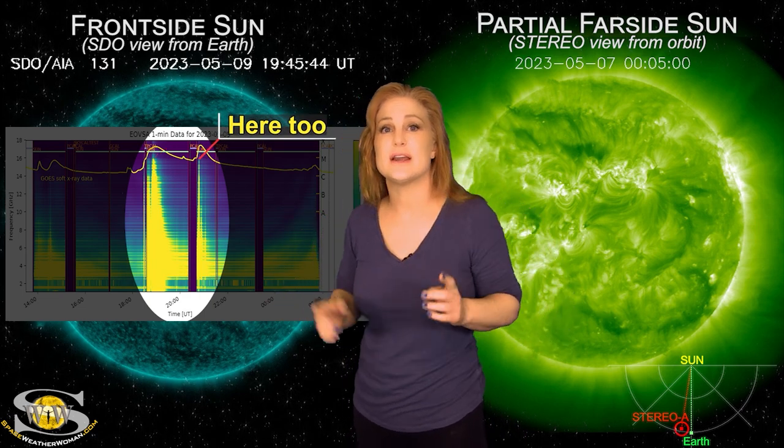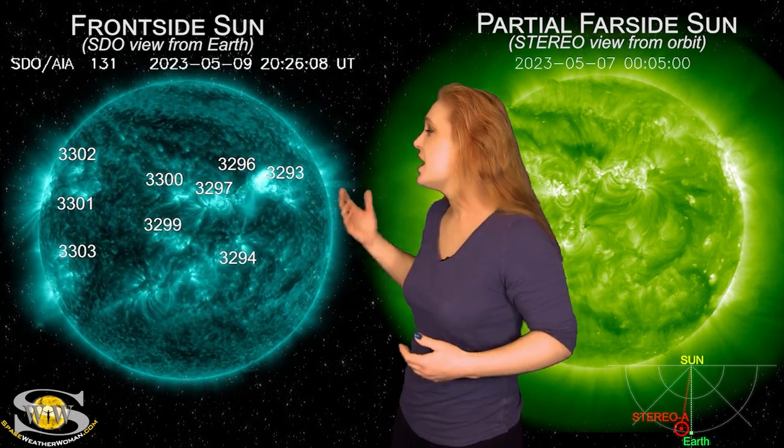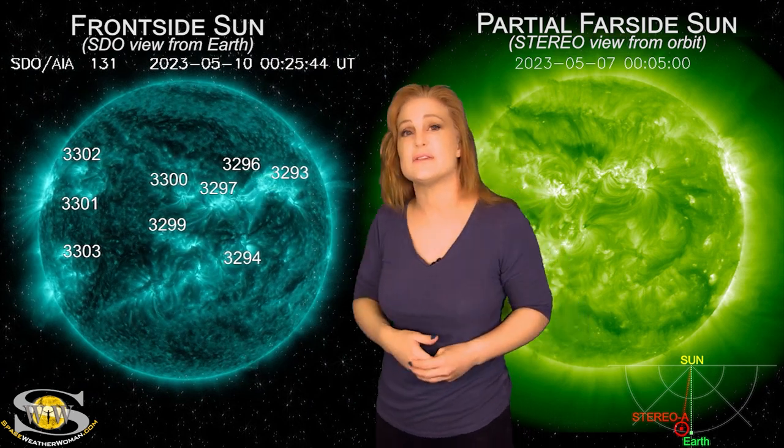The sun can scream louder than your satellites on Earth's day side, and we're just going to have to deal with those types of blackouts clear up into those bands until this region rotates to the sun's far side, which will be in the next couple of days.